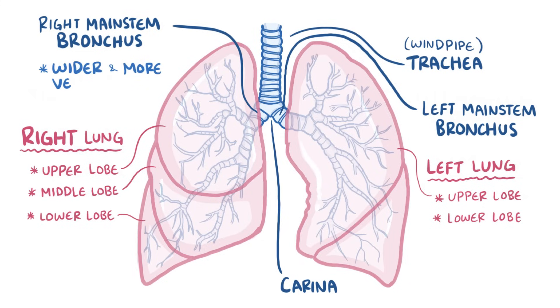The right main stem bronchus is wider and more vertical than the left, which is why if you accidentally inhale something big that can't get coughed up, like a peanut, it's more likely to go into the right lung than the left.